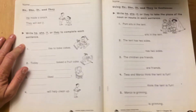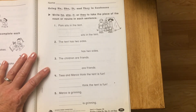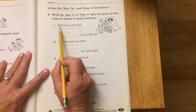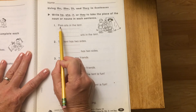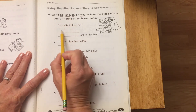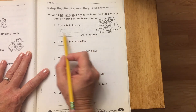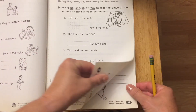On page 79 we're still doing the same thing — he, she, it, or they. Let's do number one together. Read with me: Pam sits in the tent. Is Pam a he, a she, an it, or they? Pam is a she — capital S. Now read your sentence: She sits in the tent. Who is she? She's Pam. Do the rest of the page following those directions.